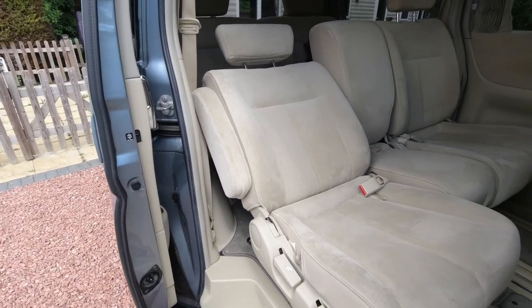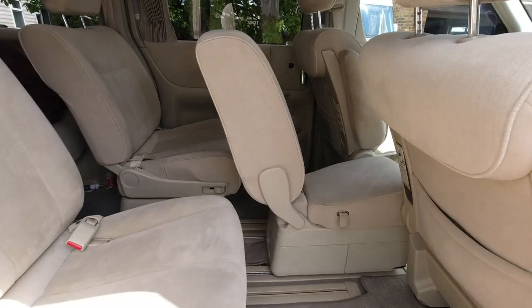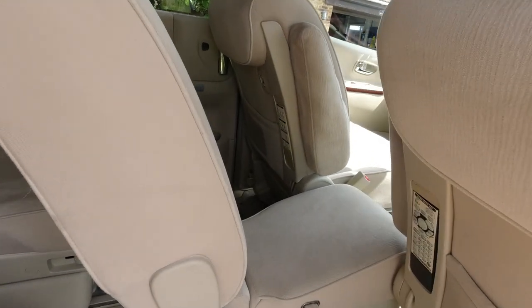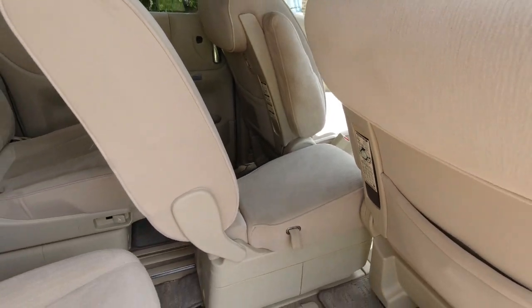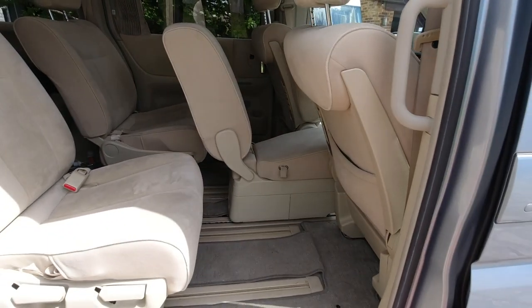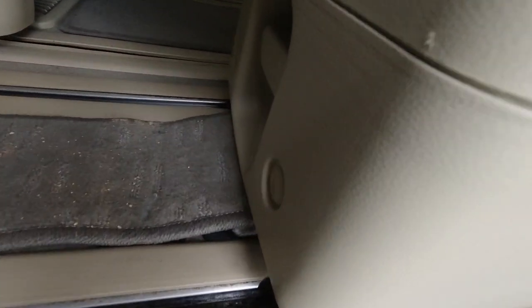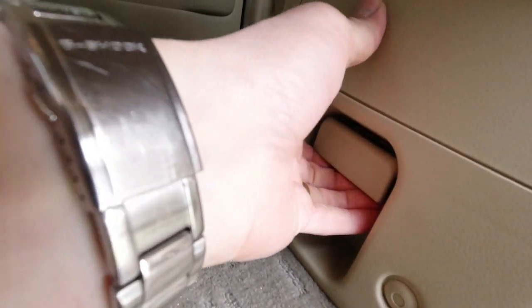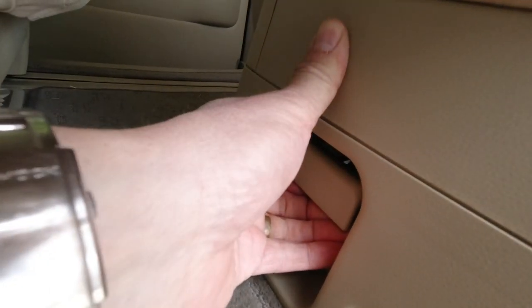The seat will literally go flat and the whole rear of this car converts into a bed. The middle seat can go forward — so if you've got a little one who wants to feel like they're in the front they can do that, or in our case the dog likes to sit there. There's a second handle on the back of the center seat so that you can move it from the front or from the back.